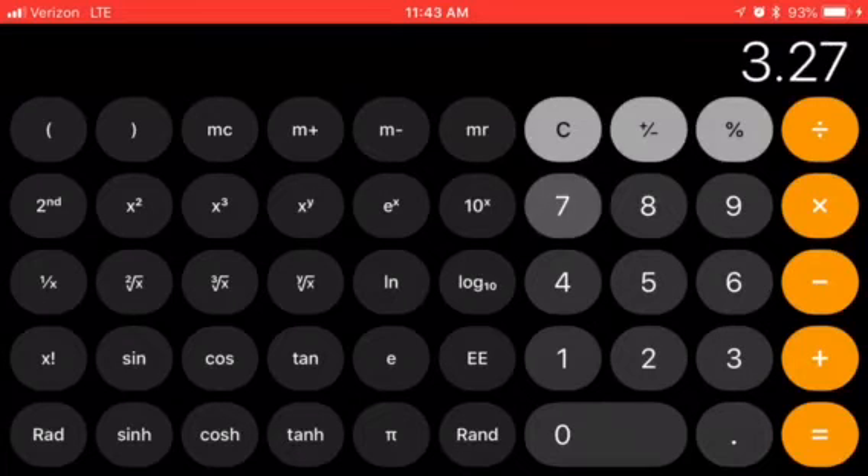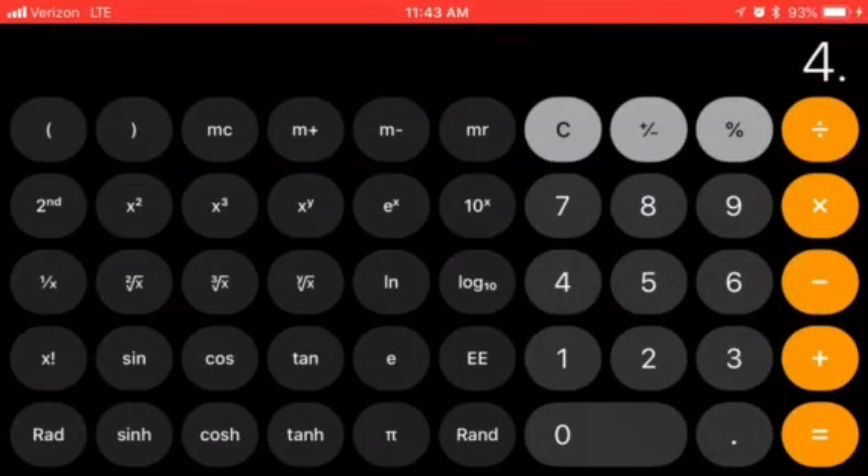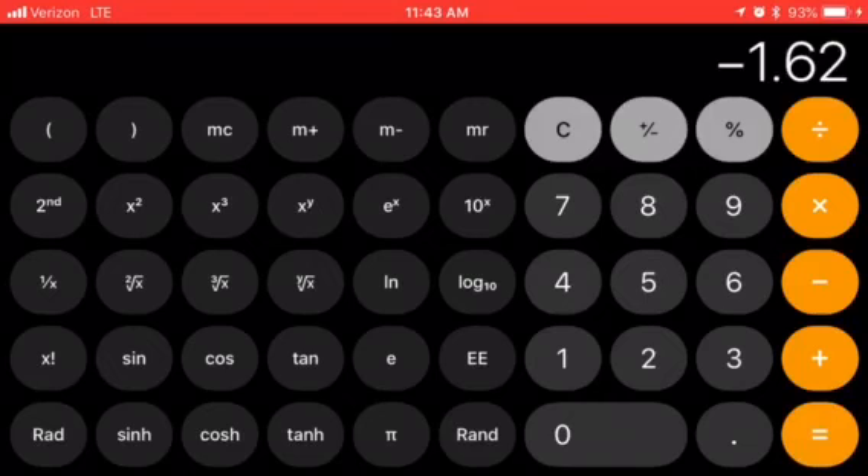I had two packs of big razors at $3.27 each, so two times $3.27 equals $6.54. I paid $4.84 for the pads, bringing the total to $11.38. I had a $2 coupon, bringing it to $9.38, then a $3 rebate, bringing it to $6.38 — that was just for the pads. For the razors, I had a $4 rebate for one pack, bringing it to $2.38, and a $4 rebate for the other, bringing it to negative $1.62. I made a dollar sixty-two off this purchase — super exciting!